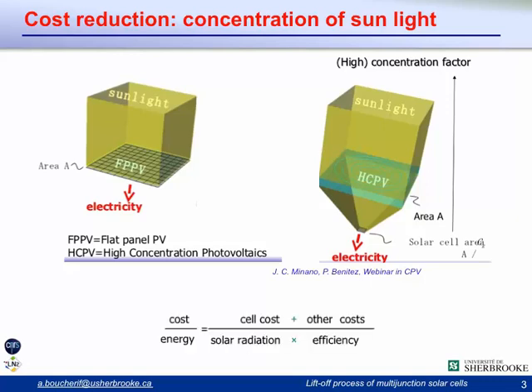In a simplified version of the cost of energy equation, the terms are the solar cost, the cell cost, other costs, solar radiation, and efficiency. By using multi-junction cells you increase efficiency but dramatically increase cell cost. By using a concentrator you add costs such as the concentrator and tracker, but you dramatically reduce the solar cell cost by reducing the area and dramatically increase the solar radiation, so you can end up with an interesting cost of energy.